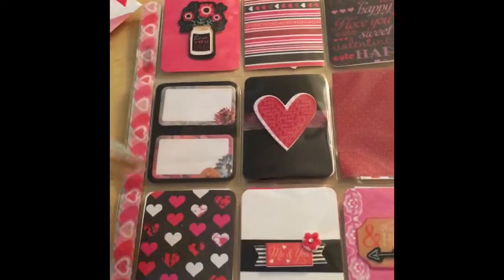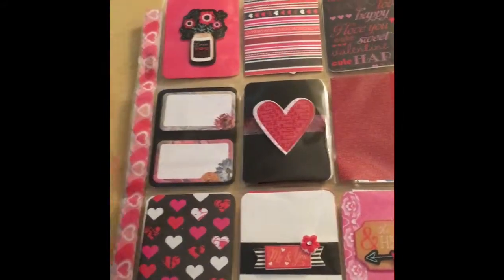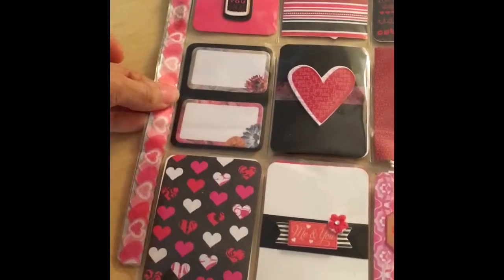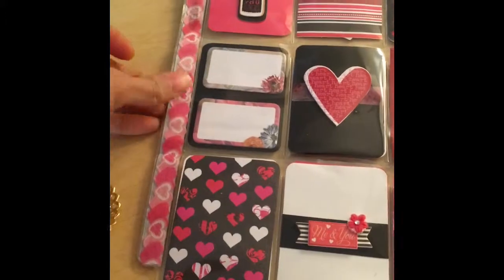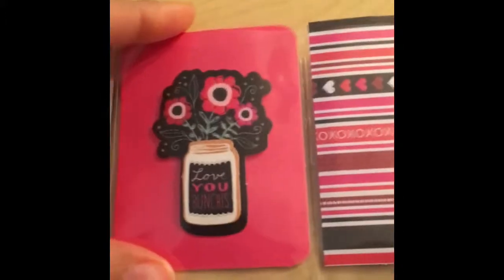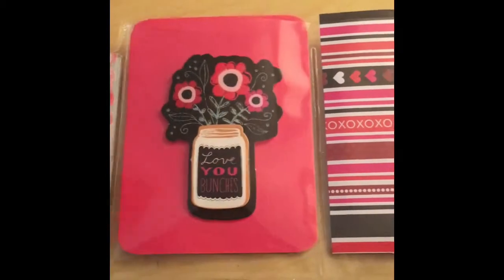This is my second pocket letter that I received and it is so beautiful. It has some washi down the side and it has a 'love you bunches' right here.